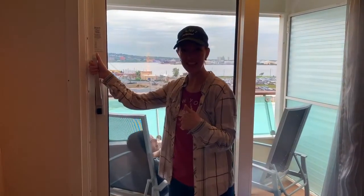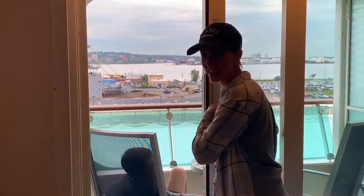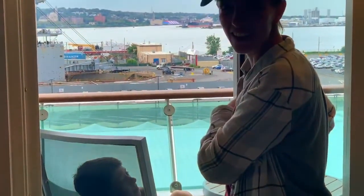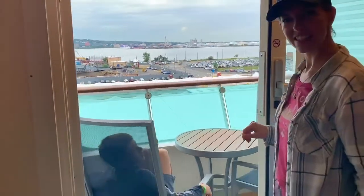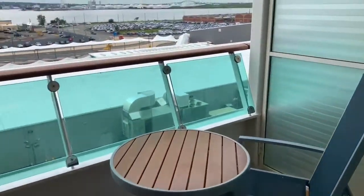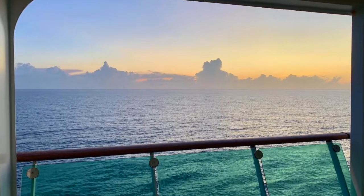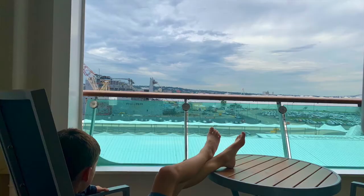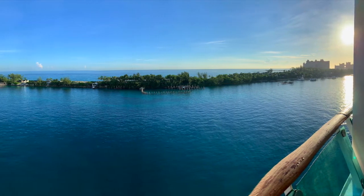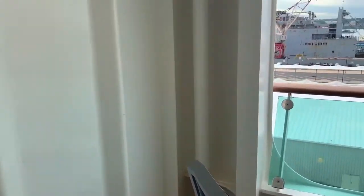Elijah was sitting outside and it was actually kind of noisy out there. Just unlocking the door you can already hear it — that's how loud it is outside. But lock the door and it locks out all the sound completely. It's got a couple of chairs and a little table so you can sit outside once we leave port. We'll be able to sit out there and enjoy the Caribbean air.